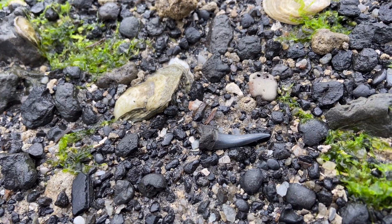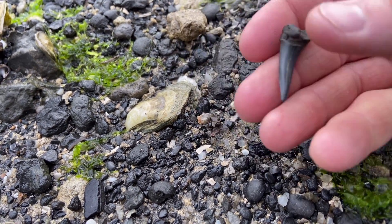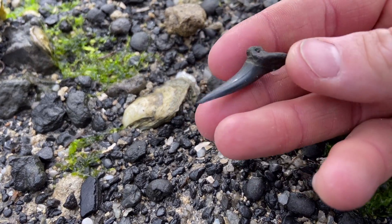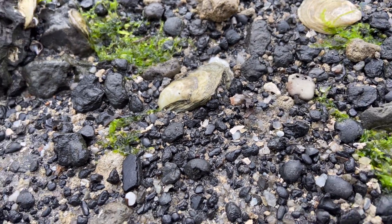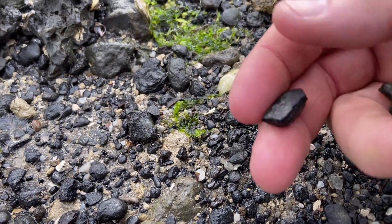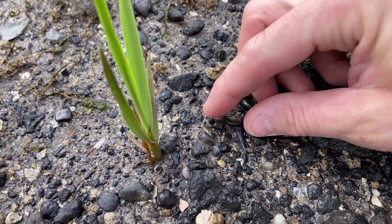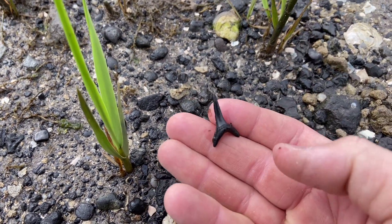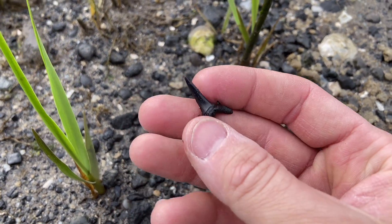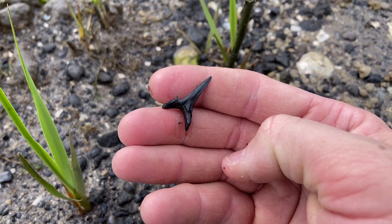Another beauty. This one's going to be a larger sand tiger. And right next to him, a little cow nose ray tooth. These sand tigers never get old — they just have such great shapes, especially when they have that little extra cusplet on the side of the main crown.